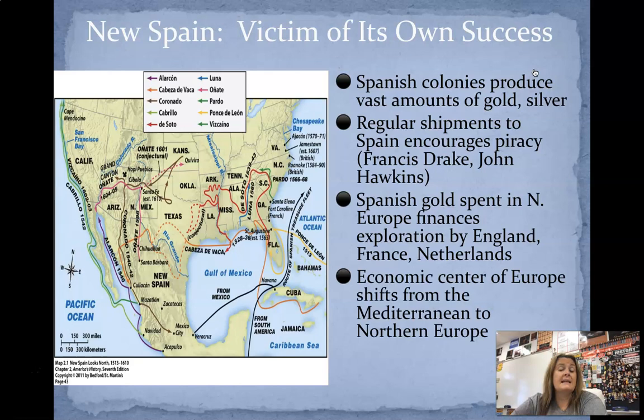A lot of the Spanish gold spent in Europe finances exploration by England, France, and the Netherlands. And the economic center of Europe is going to shift from the Mediterranean to Northern Europe. If it seems like I'm going through this quickly, History 1250 is a survey course — we're really not meant to spend a ton of time on one or two specific topics. It's just to give you an overview, not to get too in-depth. But if you have questions, always email me or let me know when we meet in virtual chat.